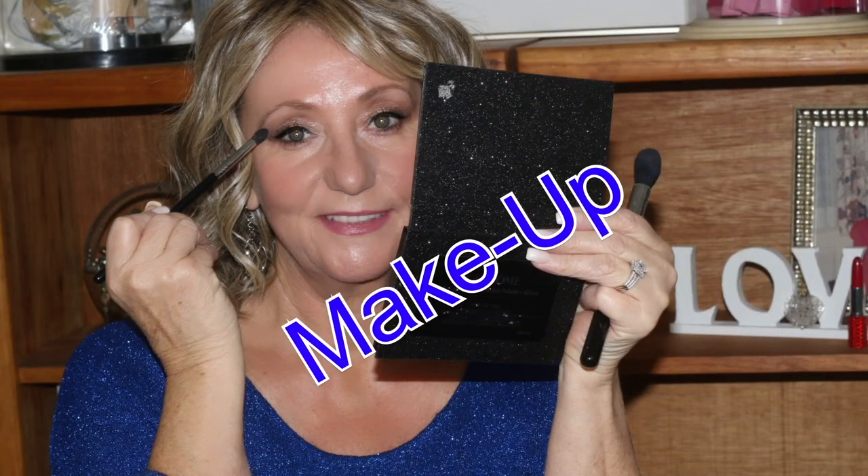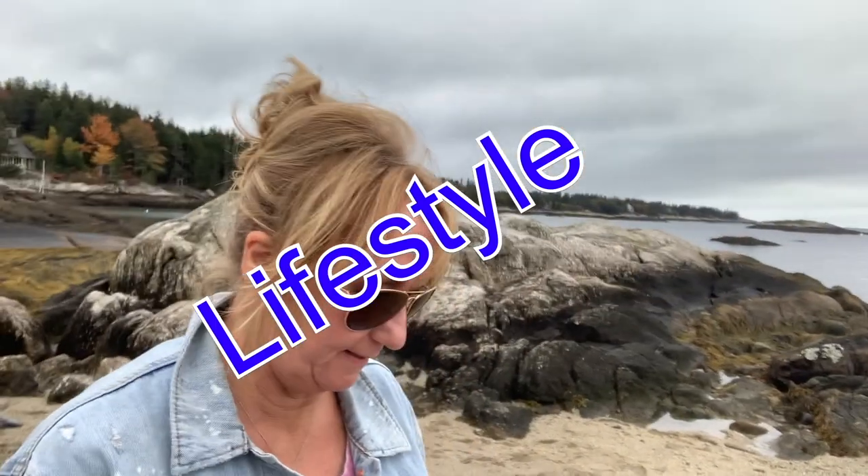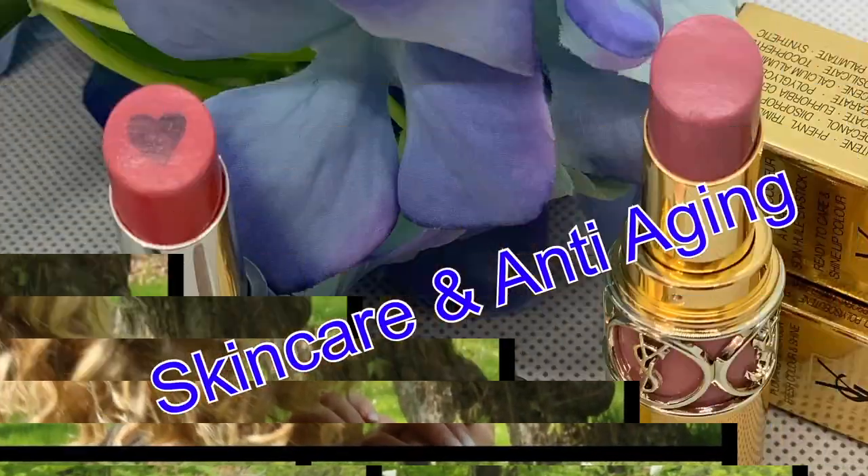Hi guys, it's Monica. Thank you so much for joining me in this video. I am going to share with you the winner of my latest giveaway, and I'm going to talk to you about some awesome nail products and some things that I have bought, been given, and that I am loving — surprisingly loving tremendously. So if you're interested, stay tuned.